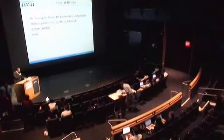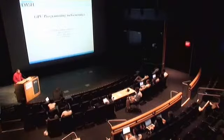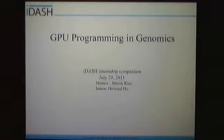We'll invite our next presenter to the podium, Howard Ho. Hello, my name is Howard Ho. This summer I've been researching CUDA and GPU programming in genomics. My mentor is Jihoon Kim, and I am a junior at UCSD studying my bachelor's in computer science.